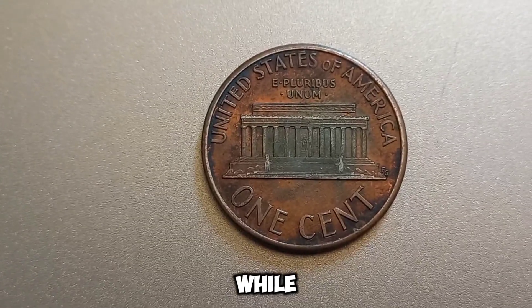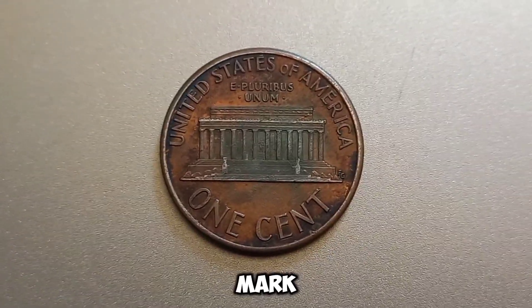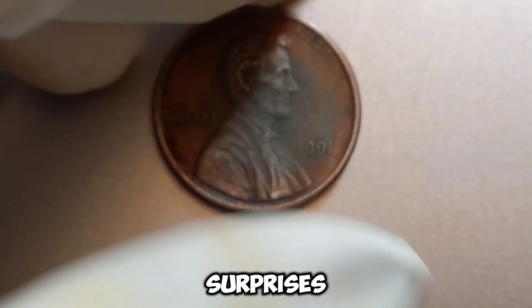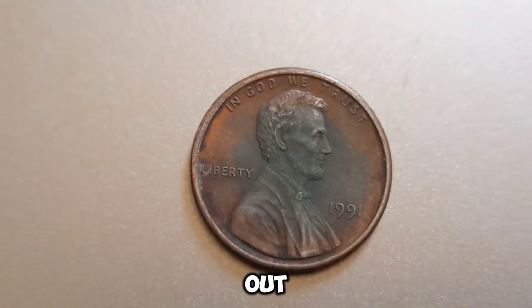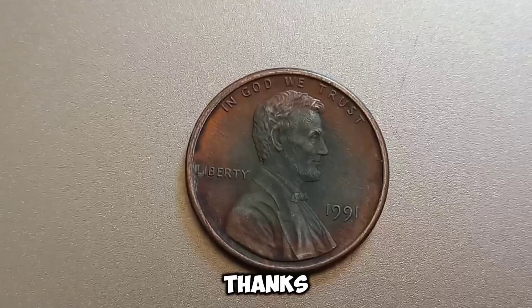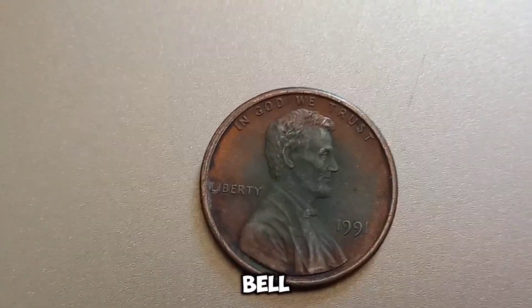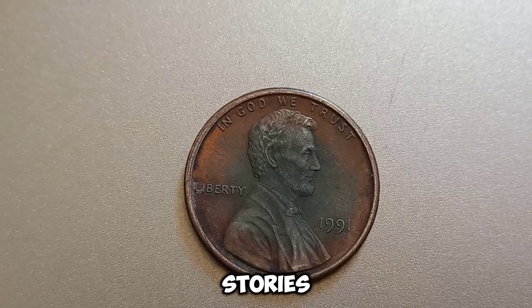While a 1991 no-mint mark Lincoln penny may not make you a millionaire, the world of coin collecting is full of surprises. Always keep an eye out for those rare finds. Thanks for watching, and don't forget to like, subscribe, and hit the bell icon for more fascinating stories from the world of coins.